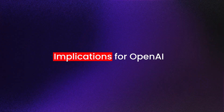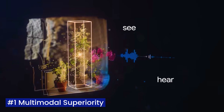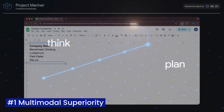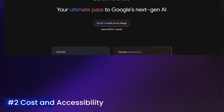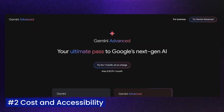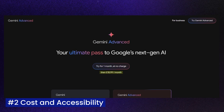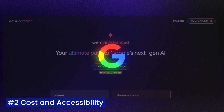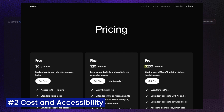Gemini 2.0's innovations pose a serious challenge to OpenAI's dominance. Its multimodal superiority stands out: while GPT-4 introduced multimodal features, Gemini 2.0 takes it further by seamlessly integrating text, images, voice, and video processing into practical workflows where real-time interaction is crucial. Another major advantage is cost and accessibility — Google's pricing strategy is competitive, and coupled with its vast ecosystem of Android, Workspace, and Pixel devices, Gemini is far more accessible to developers and enterprises compared to OpenAI's more closed system.